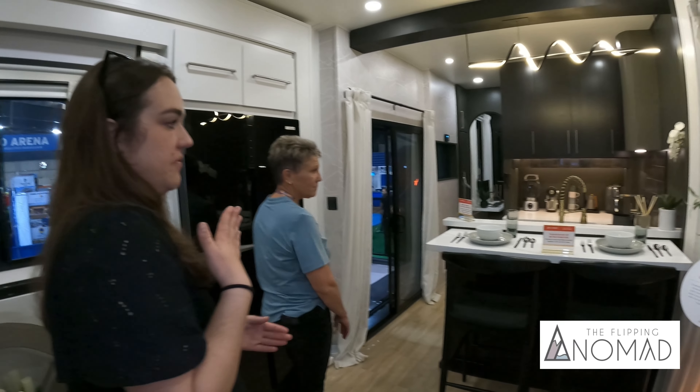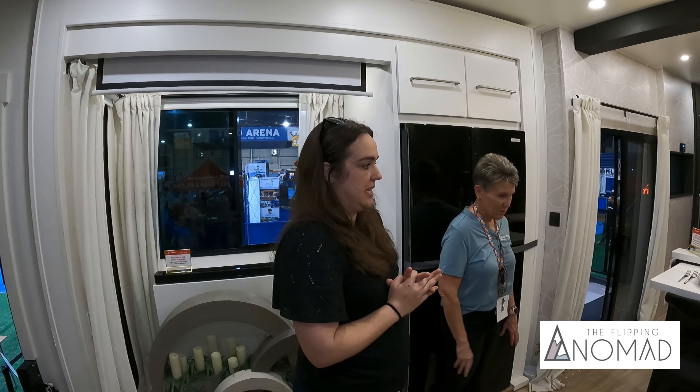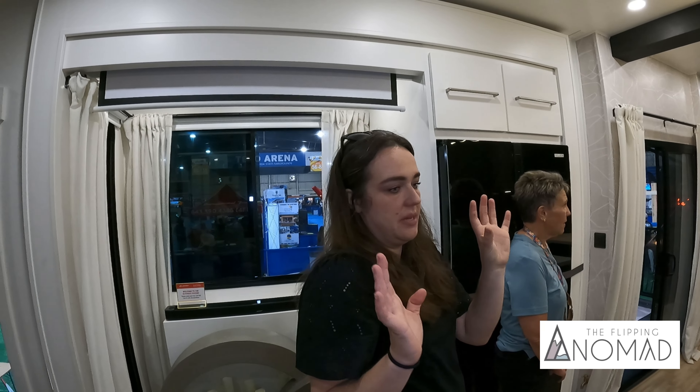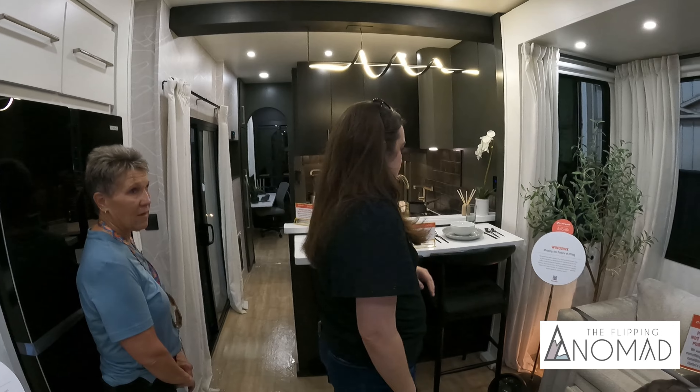One thing that was very, very important to me was that the rig is fully accessible with slides in, which we were able to accomplish. It is 100% accessible with slides in — you can fully get to the fridge, kitchen is fully accessible, you can sit on the couch and still watch TV, get to everything upstairs, bedroom, bathroom. It's all accessible.